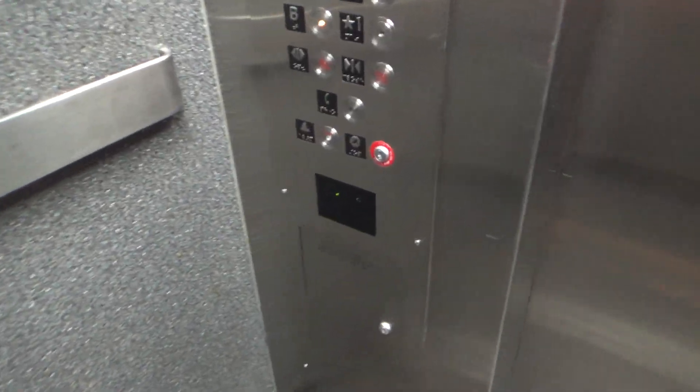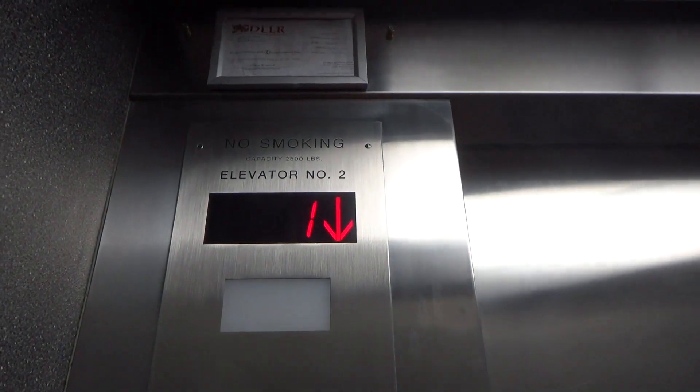We'll get a cab view. This might be the original cab. Phone's down there. Back up to one.